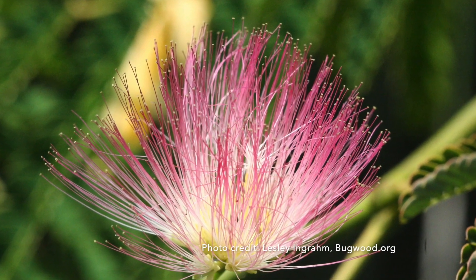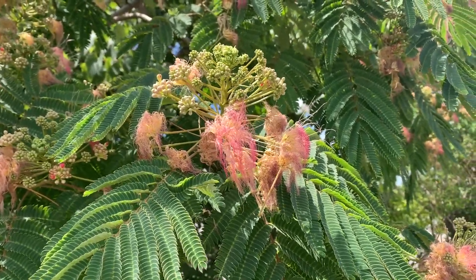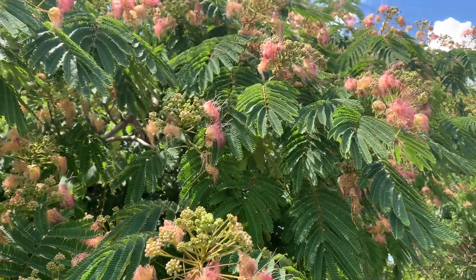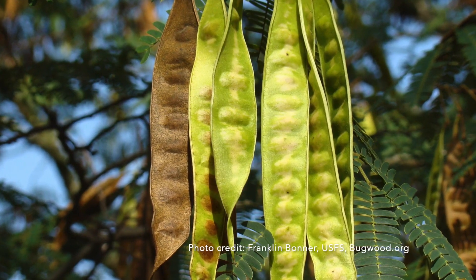In mid-summer, typically June, mimosa flowers with outrageous fragrant flowers — pink pom-poms covering the tree. It looks like a tree that stepped out of a Dr. Seuss book. Mimosa is in the pea family, and as its fruits start to develop from those flowers, you'll notice that they're kind of pea-like shaped seed pods.